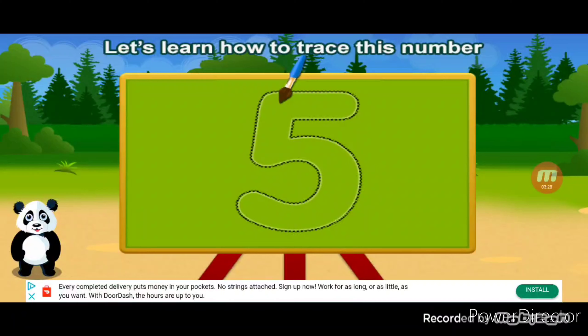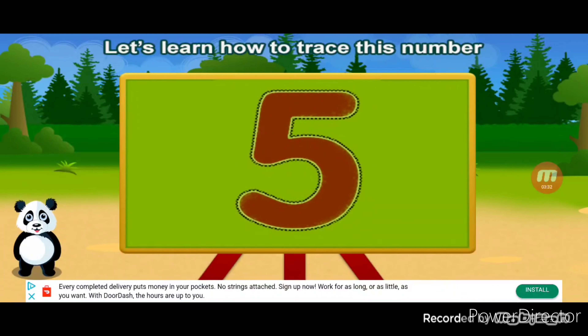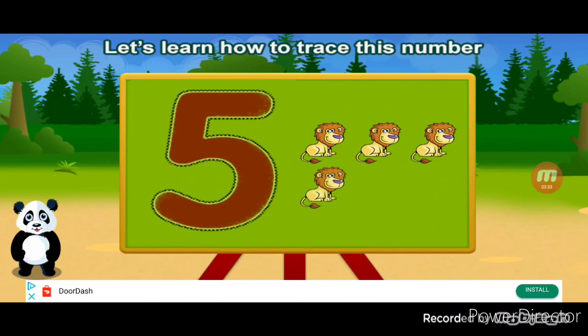Let's learn how to trace this number. Five. One, two, three, four, five. Cool.